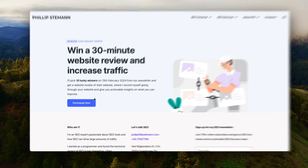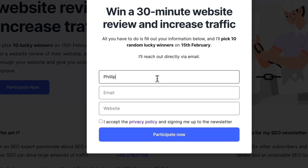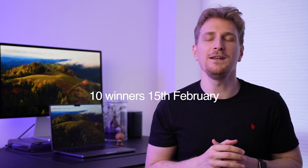By the way, I'm running a giveaway where you can get a website review where I'll review your website and record myself doing it for 20 to 30 minutes. I'll tell you all the opportunities I see for you to grow organically. There's a link in the first comment and in the description on how you participate. I'll choose 10 winners on the 15th of February.